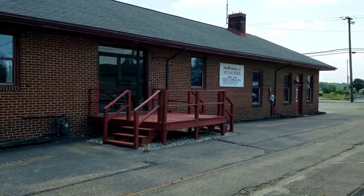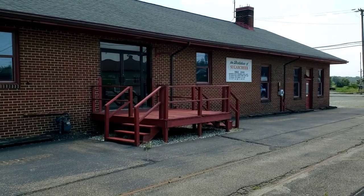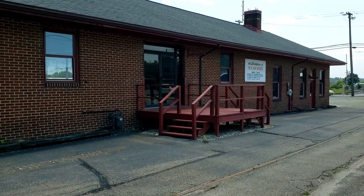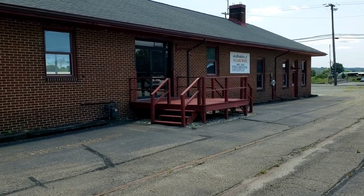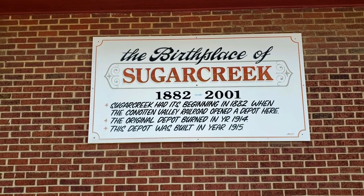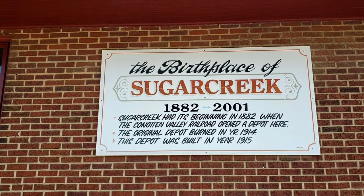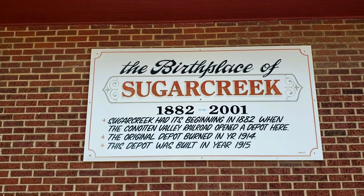This is the non-track side of the depot. They used to use it during the excursion train. There's a lot of railroad history here in Sugar Creek, as you can see by this sign: 'The birthplace of Sugar Creek, 1882–2001.' Sugar Creek had its beginning in 1882 when the Connaughton Valley Railroad opened a depot here. The original depot burned in 1914, and the current depot was built in 1915.